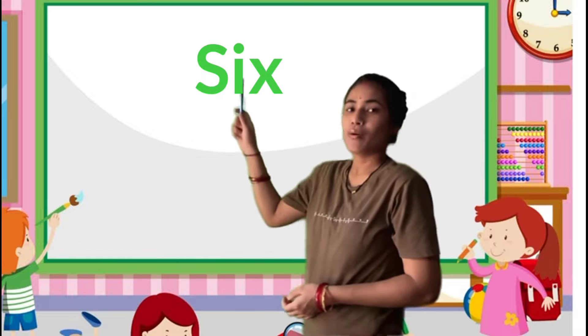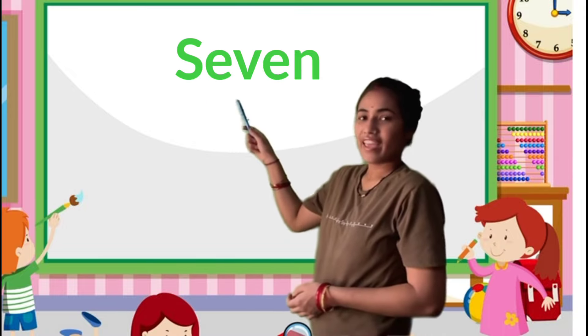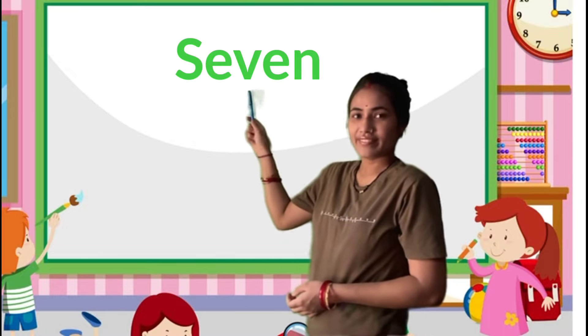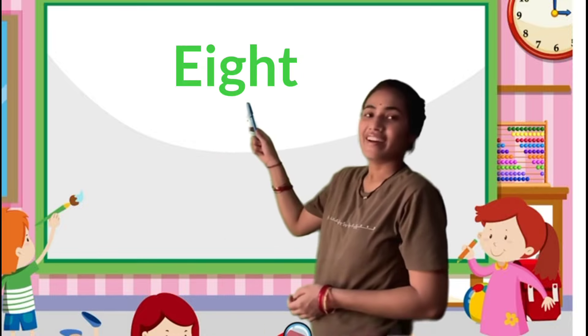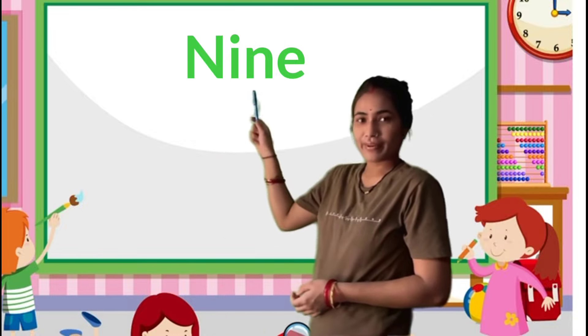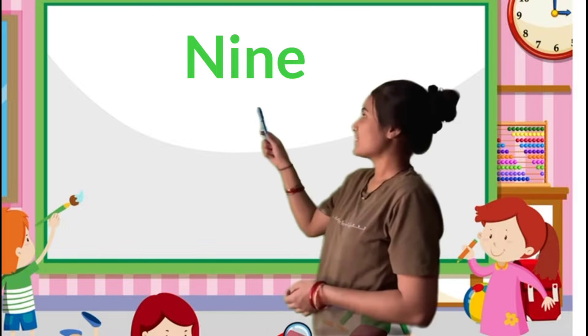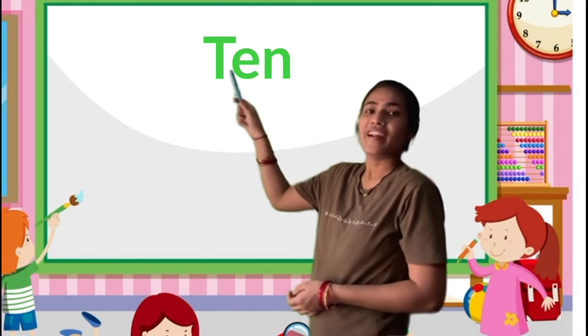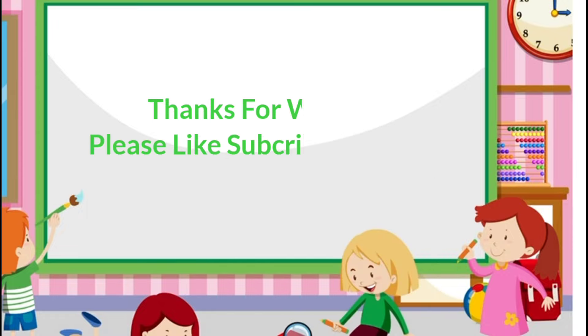S-I-X 6, S-E-V-E-N 7, E-I-G-H-T 8, N-I-N-E 9, T-E-N 10. Thanks for watching, please like, subscribe and share. Bye bye, see you next video.